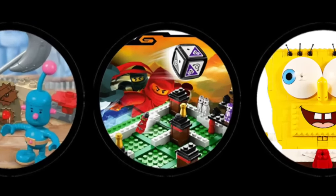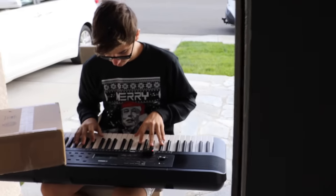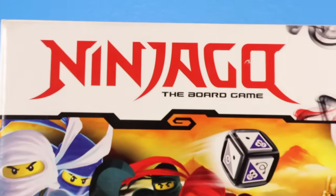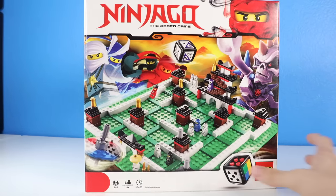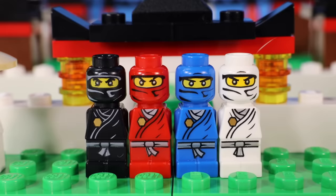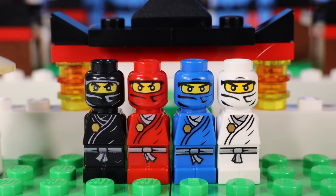This set is LEGO Ninjago — the board game. I opened it up and built it. Here's the set all complete. It comes with mini versions of all the original ninjas, Sensei Wu, and some skeleton warriors.